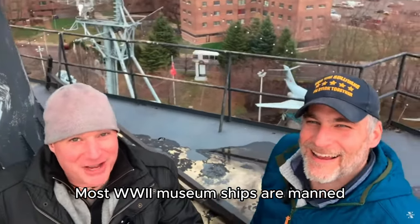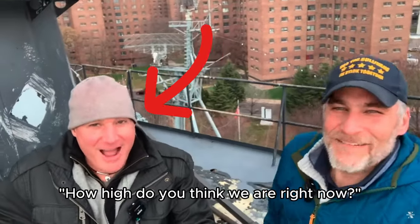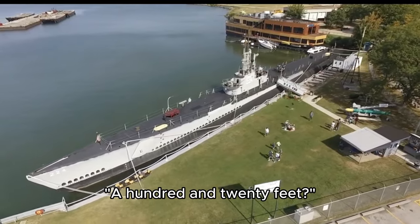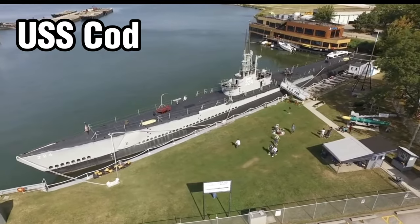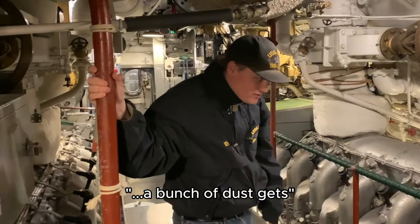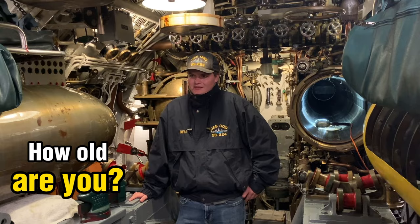Most World War II museum ships are manned, let's face it, by a bunch of old guys like me. But the USS Cod on display in Cleveland, Ohio, has something special. How old are you? 22.